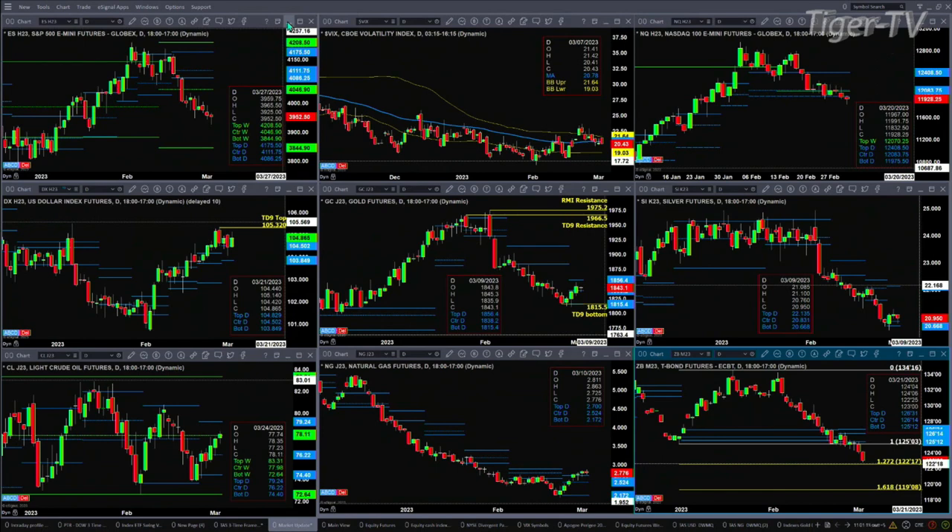If we take a look at the NQ, it too is going to form a TD nine count bottom pattern today — though of course it depends on its close. Right now that's the position it's in; it still has to form bar number nine. We'll take a look at those details during the Trader's Edge show, but that is suggesting a move higher as well.